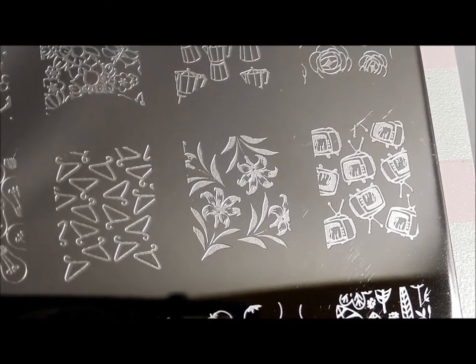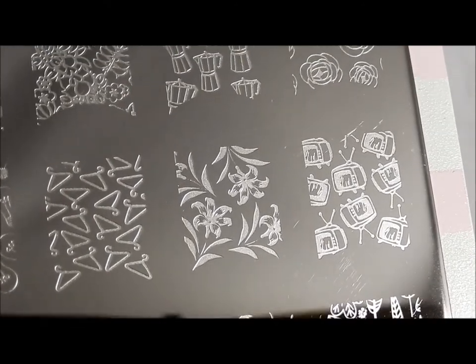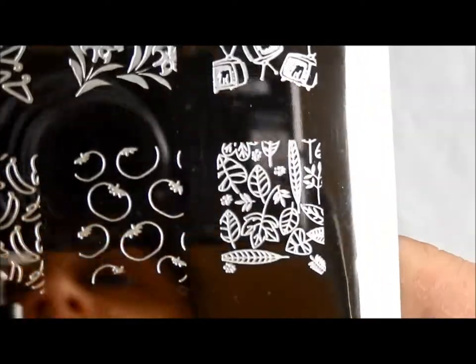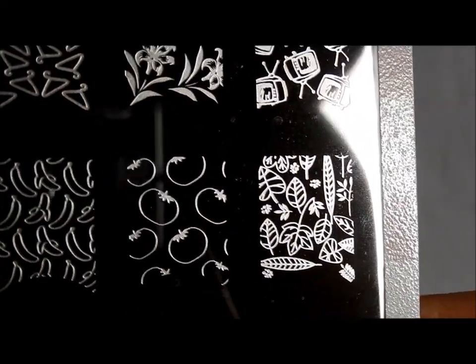Pretty, pretty lilies. I have some lilies like this that I've had for years and years in my backyard, and that makes me think of them. Television sets — sort of old school television sets too, so a little bit retro. I love anything with leaves, so this is great, and especially it has so many different kinds.